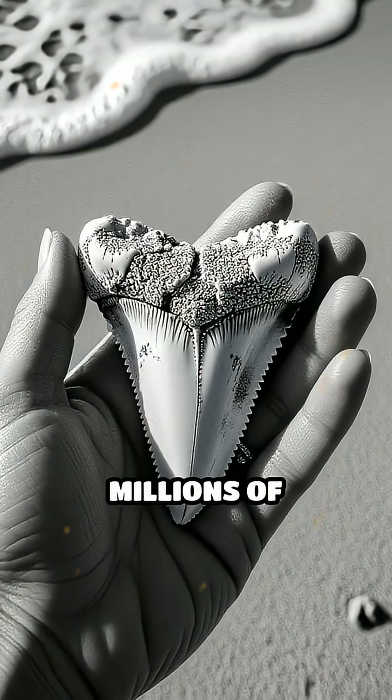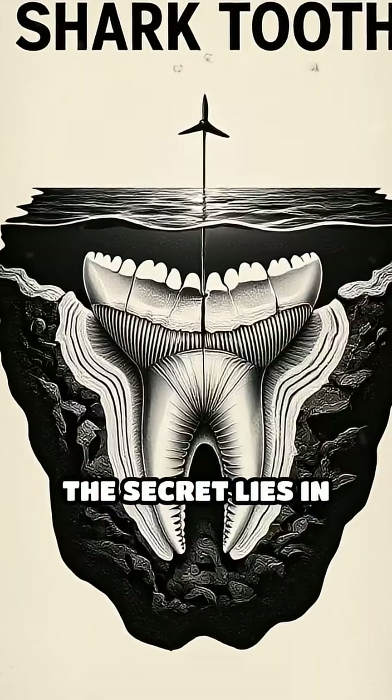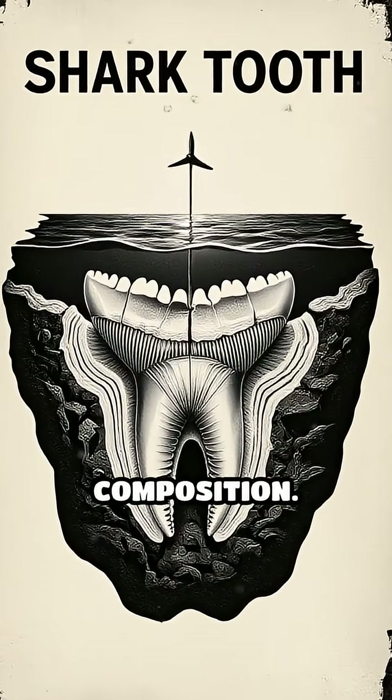Did you know that shark teeth can survive for millions of years, long after the shark itself has disappeared? The secret lies in their unique and incredibly durable composition.